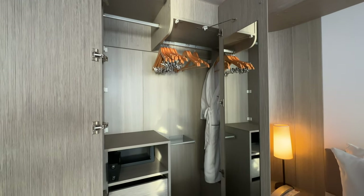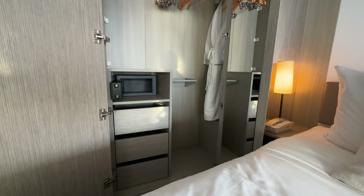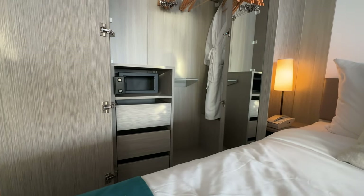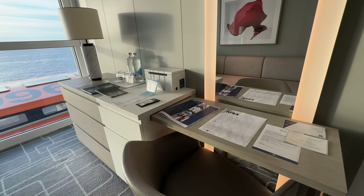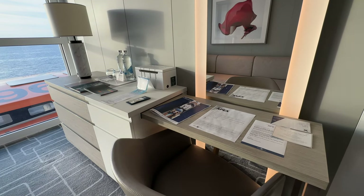Inside the closet you get a ton of hangers, a security locker, some drawers, and a full-length mirror. But if you'd like another full-length mirror, push this little table in and you'll get a full-length lit-up mirror inside your room to check your outfit.